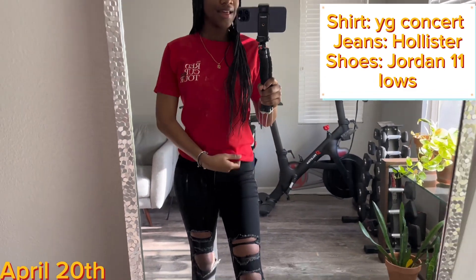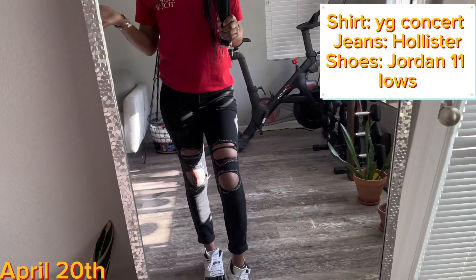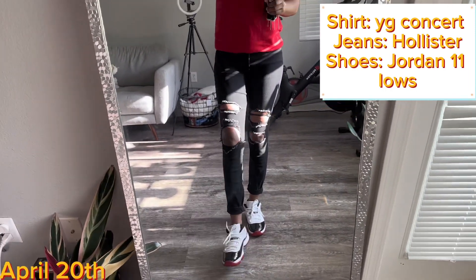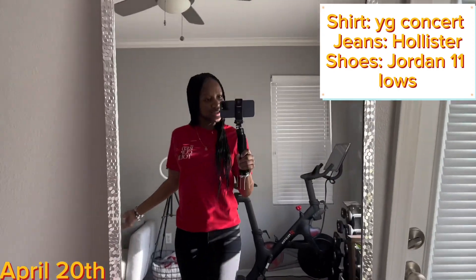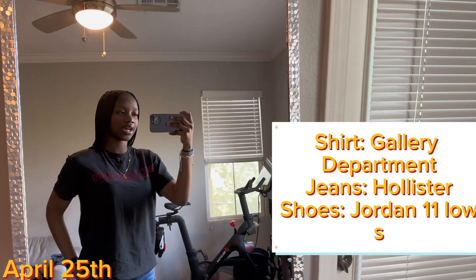Then I put on some Hollister black jeans — every pair of jeans I have is from Hollister unless they're mom jeans. And I have on these Jordan 11s. Honestly I hate them, but yeah, that's the fit check.